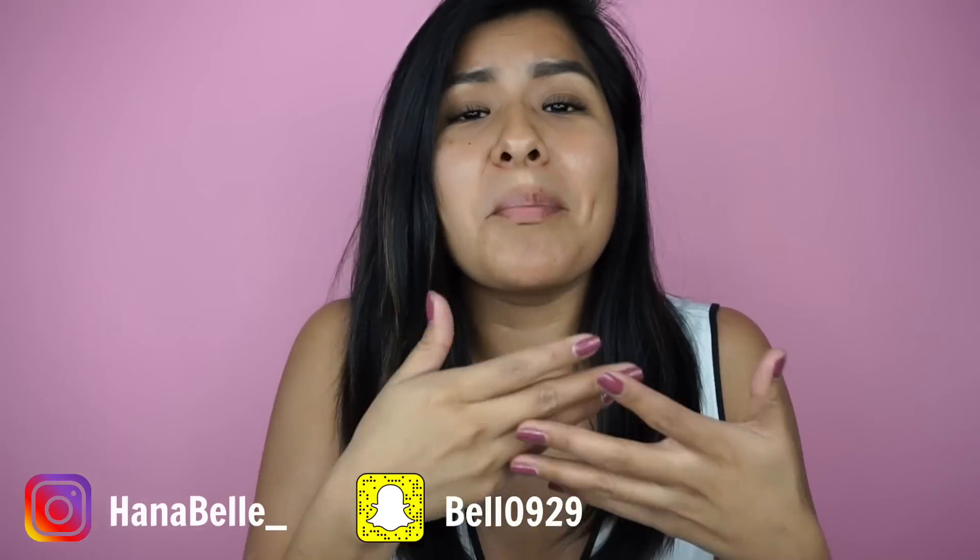Hey you guys, so today we're gonna switch things up a little bit and do the most popular video at the moment on YouTube — I tried following blank's makeup tutorial — and I decided let's try to follow Kristen Dominique's makeup tutorial. I love her, I literally met her in this top — I'll explain it later. She was the first YouTuber, or at least one of the first YouTubers I started watching. If you guys want to see me follow Kristen Dominique's makeup tutorial, keep on watching.